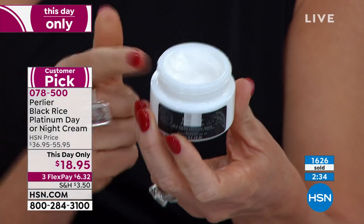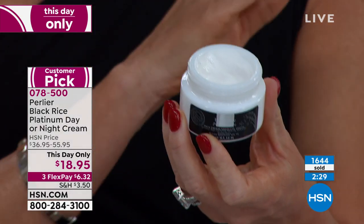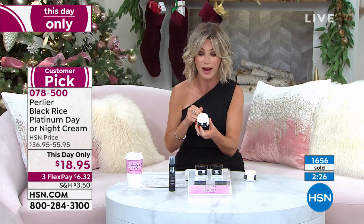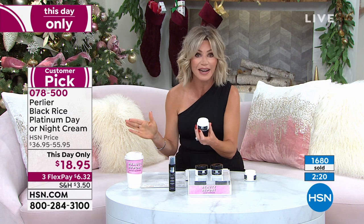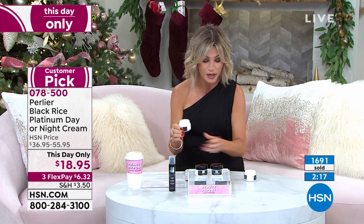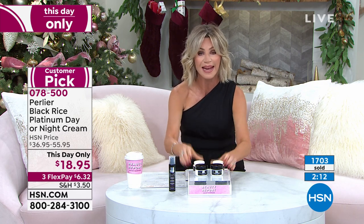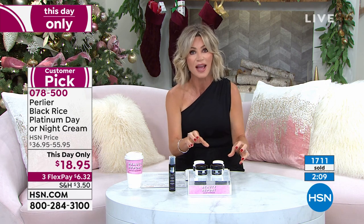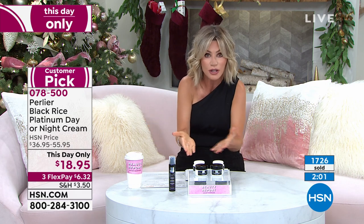You have about two more minutes to take advantage of this price — that's what a This Day Only is. You have till midnight to get the day or the night for $18.95. That's why over 1,600 have been ordered. There is an auto ship on this. Black rice is a line that's been part of our consortium of products for about 20 years, and we went from regular Black Rice to Platinum Black Rice, which is what we're offering now.